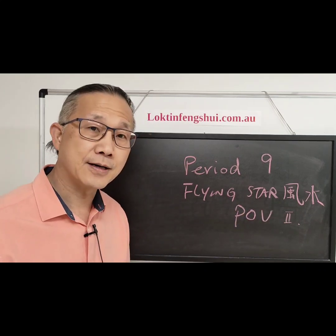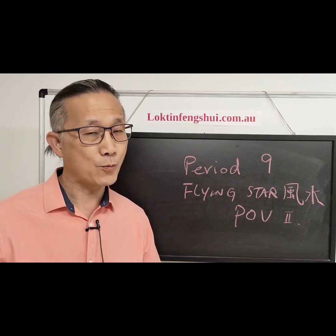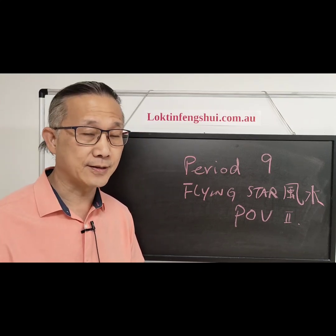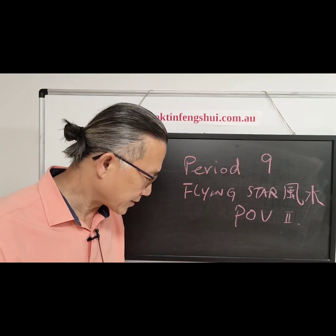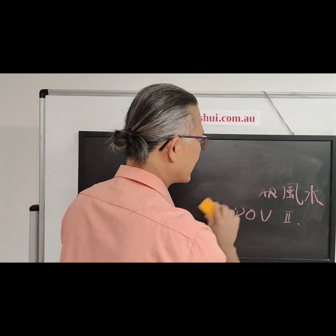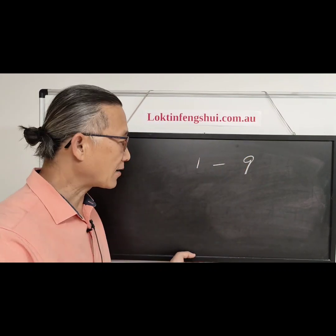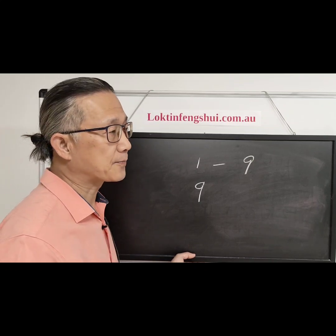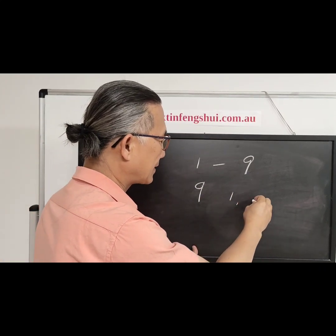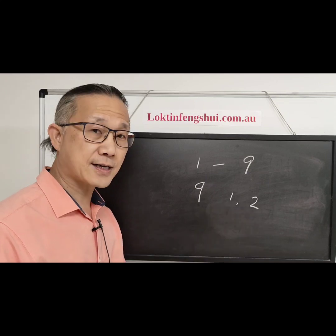In the last video I talked about the stars in each period — they still go from one to nine. It really depends on when and how you tap into the timely star. Now we are in period nine. In period nine, not only is nine the timely star, but one and two are also what we call future prosperity stars, so they can be used as well.